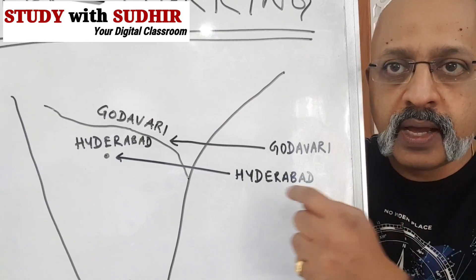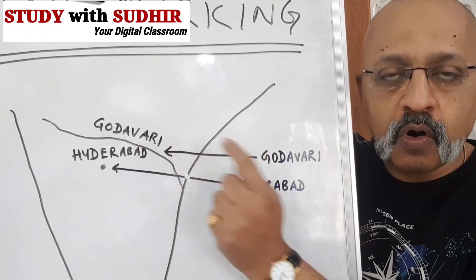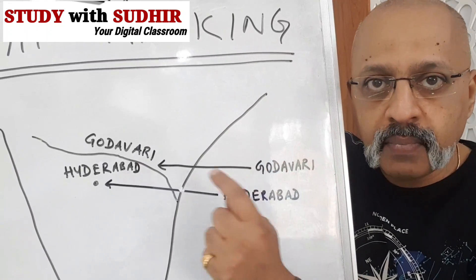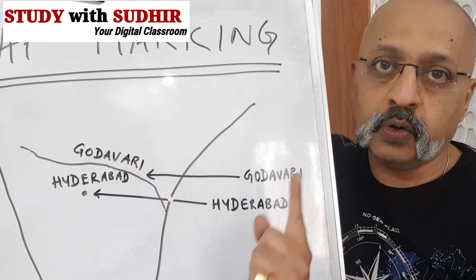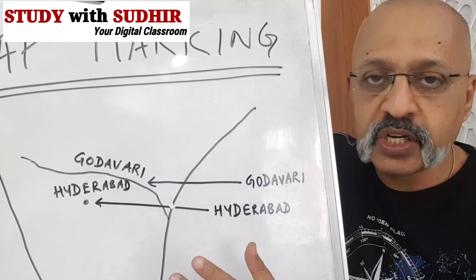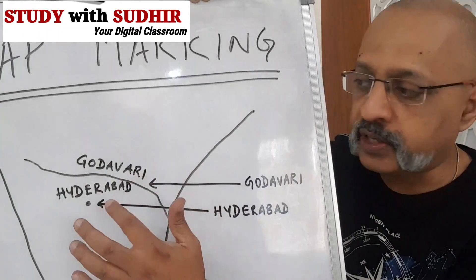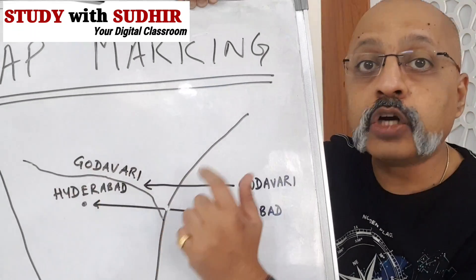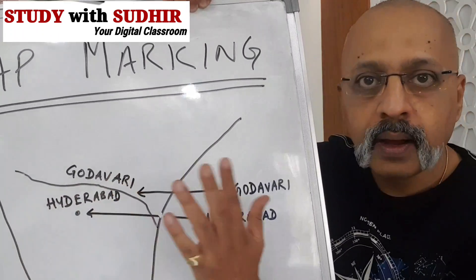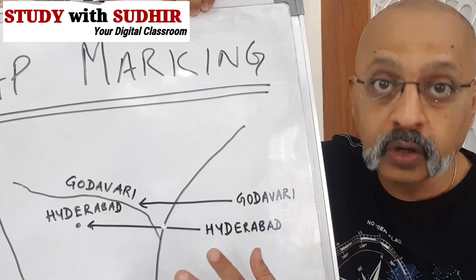You can see the Godavari River which has been marked here. If you are writing the name of a river, you should always write the name above the river, not below. This is what teachers who go as examiners tell me — the name of the river, Godavari or any river, should be written above the line, not below it. Similarly, for a city like Hyderabad, put the dot and write the name above the dot, not below or to the left or right.